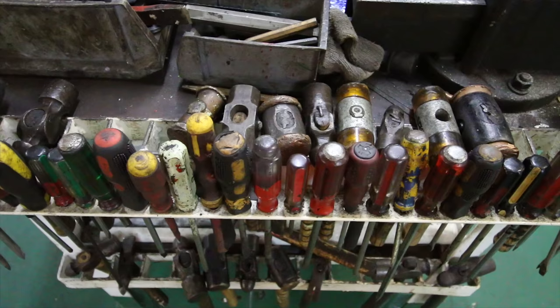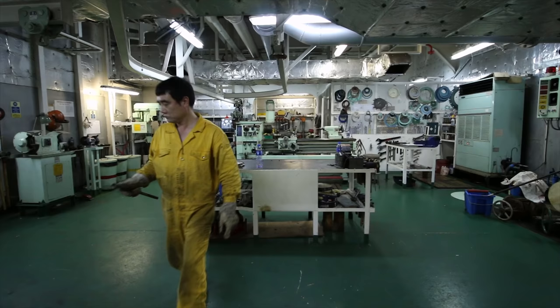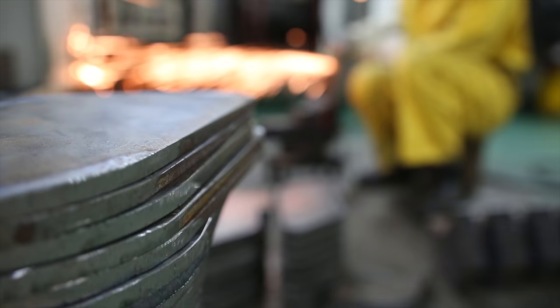With the workshop's equipment, we can cut, we can weld, we can build anything we need while at sea. Not to mention we already have spare parts for almost every machine on the ship.